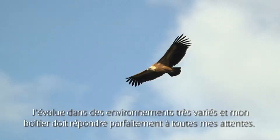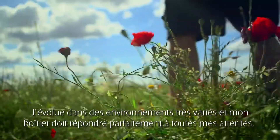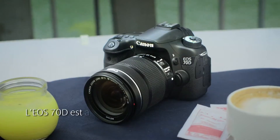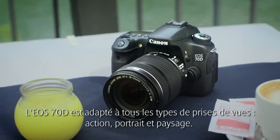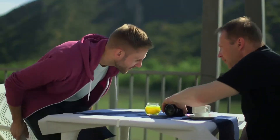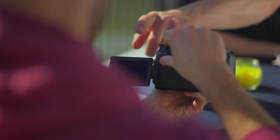I encounter many different environments in my work and rely on a camera that can provide the results I need without missing any shot. Canon's EOS-70D is well suited for all types of photography — action, portraits, or landscape. It is the perfect camera for someone who wants to develop their interest in photography.